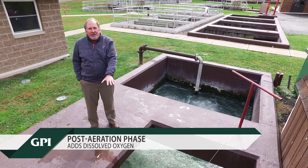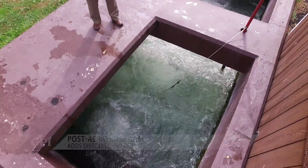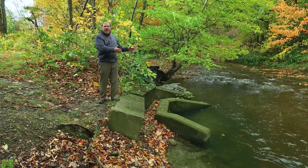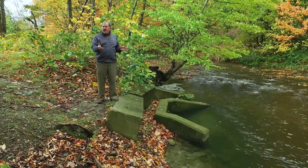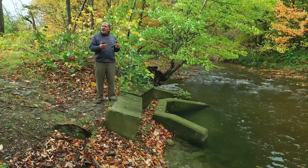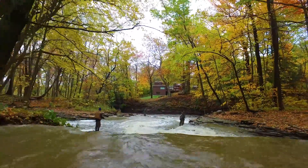You can see that it's a lot cleaner than it was at Site 1. It discharges to the creek, which is just upstream from Lake Erie. This is our outfall to the receiving stream. This stream is heavily fished for steelhead and trout, just upstream from Lake Erie, and we are proud of what we're able to do in protecting the water quality of Lake Erie.